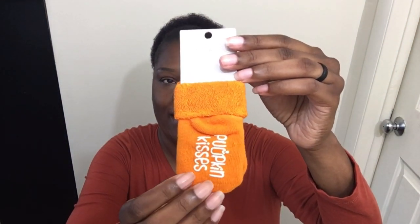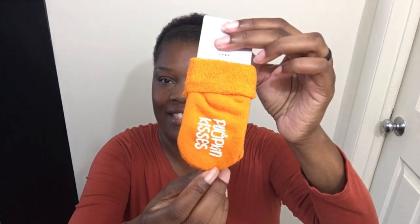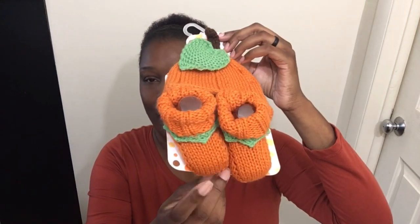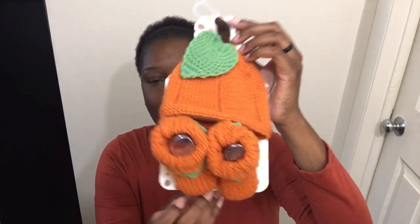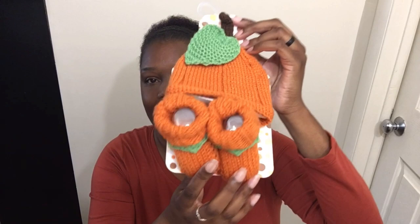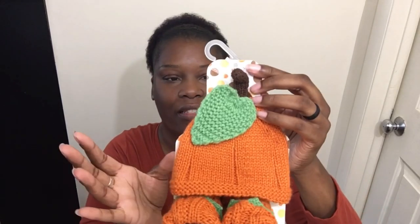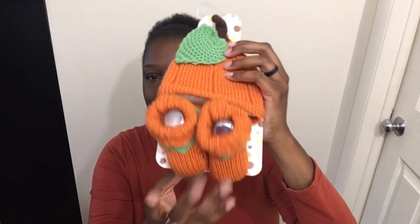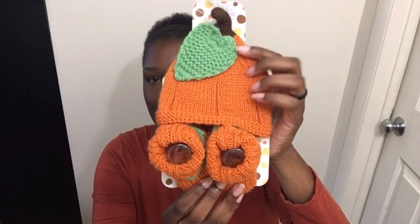I got some orange pumpkin kisses socks for 99 cents for some of my little babies. I found this for $1.99 — the whole little set. It has the booties and the little hat. I love my Aja Baby in booties and we do not have these. I don't know how this hat is going to fit because it is zero to six months, but we'll try these booties. These booties should work. We'll see about the hat.